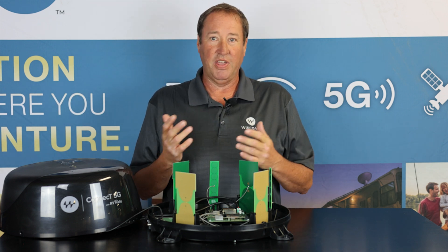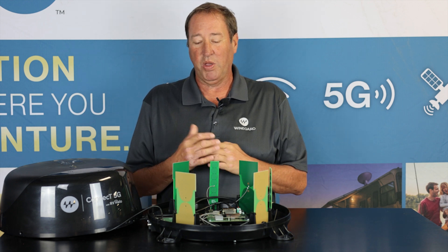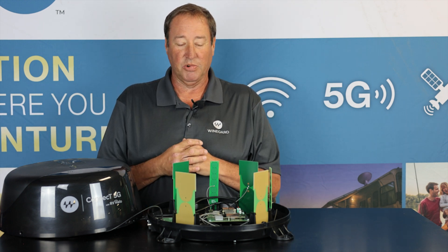Going from 4G to 5G, there are a lot of advantages. It has 30 times the speed, way more bandwidth, and lower latency. So you're going to get easily connected and have real-time feedback, and things are going to work much faster.